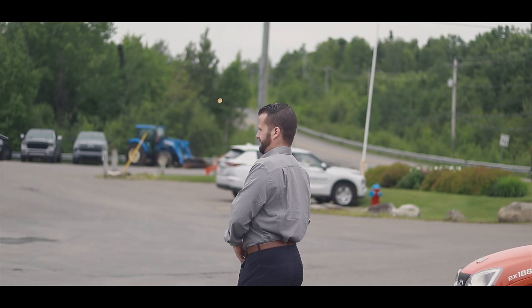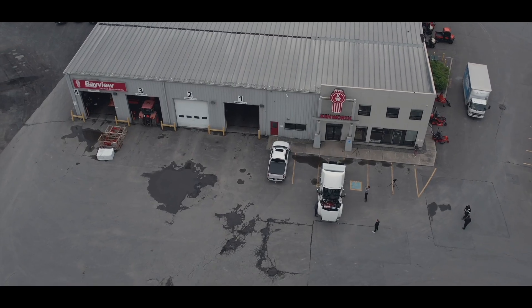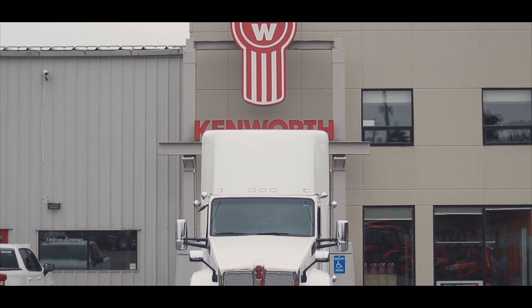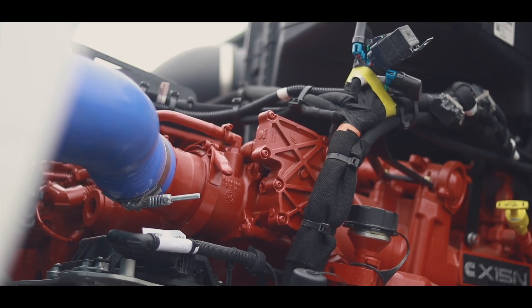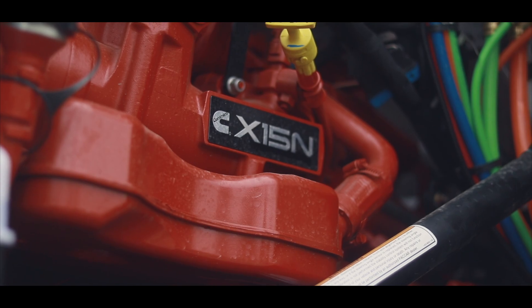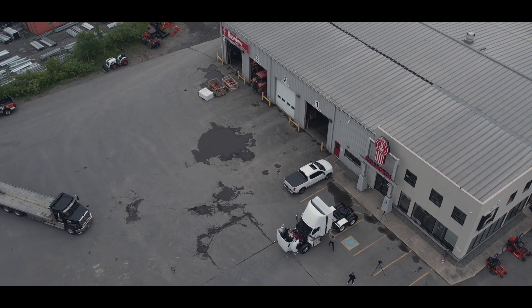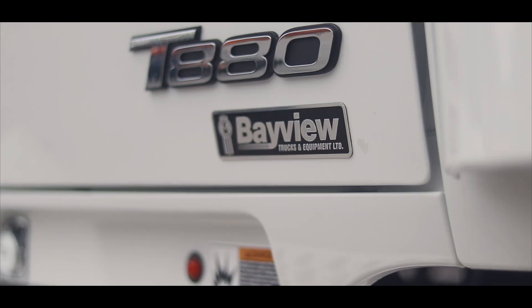Good morning. Chris Nagel from Bayview Kenworth, Vice President of Kenworth truck sales for the group. We're here this morning in Fredericton, New Brunswick, looking at our very first Kenworth T880 powered by a natural gas Cummins X15N engine. This is the first truck east of Montreal that we're aware of going into service today, and we're very happy to be able to showcase this unit before it hits the highway.